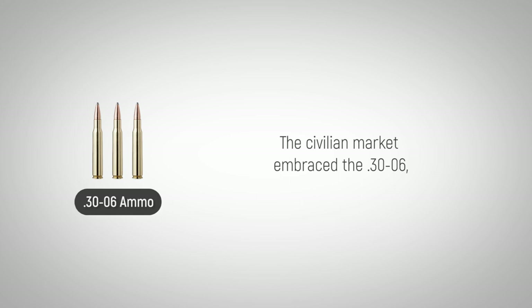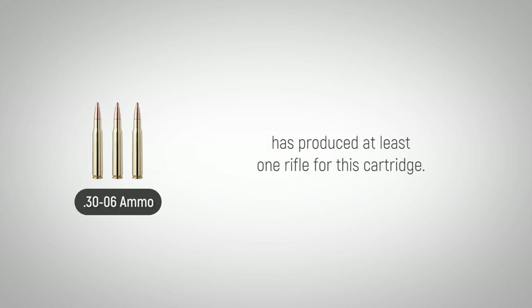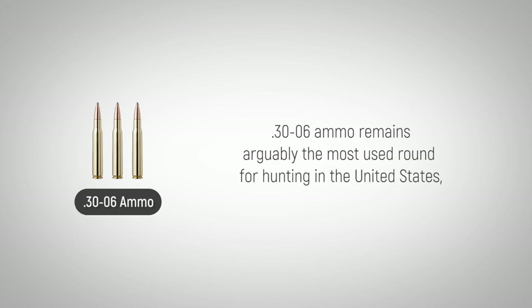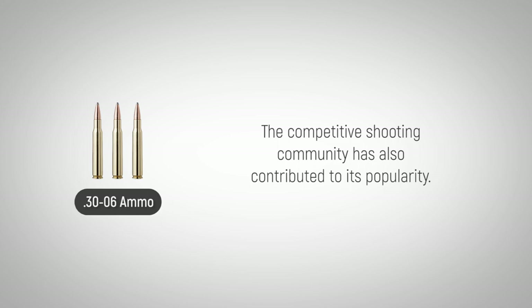The civilian market embraced the .30-06, which is why virtually every major firearms manufacturer has produced at least one rifle for this cartridge. It is available in all common rifle action configurations and is even chambered for a pistol as well. .30-06 ammo remains arguably the most used round for hunting in the United States, as it will easily harvest all game animals in the continental U.S. The competitive shooting community has also contributed to its popularity.